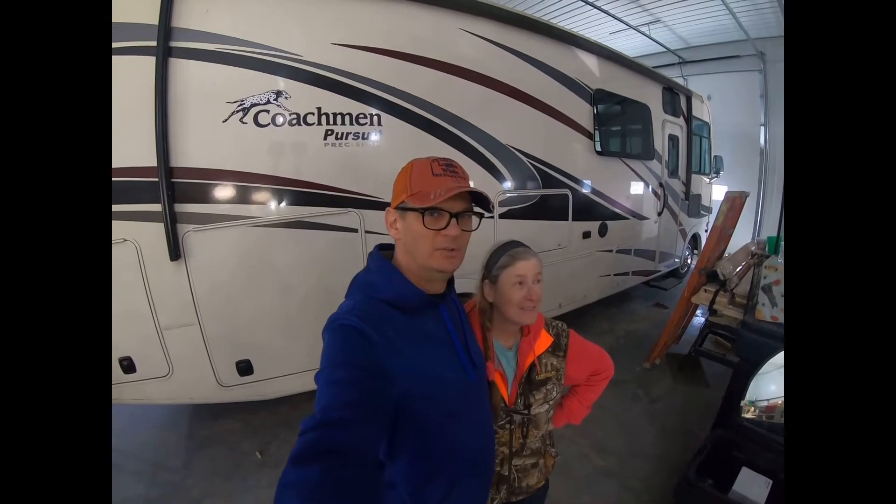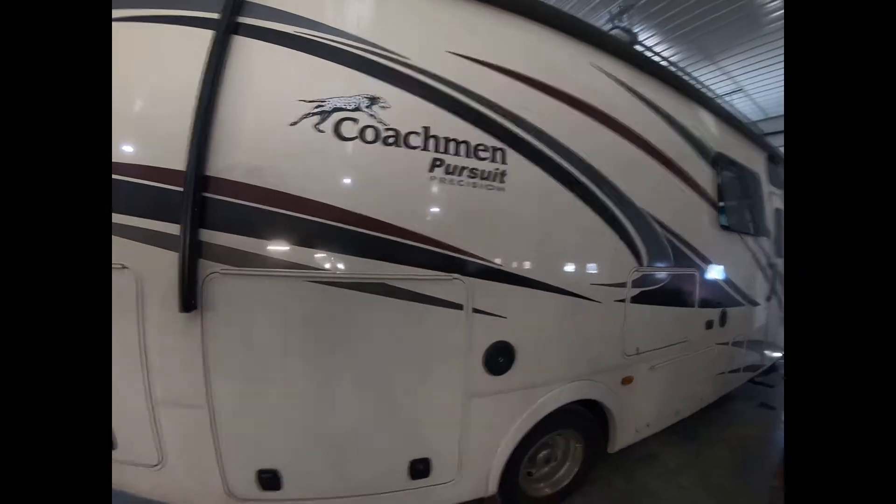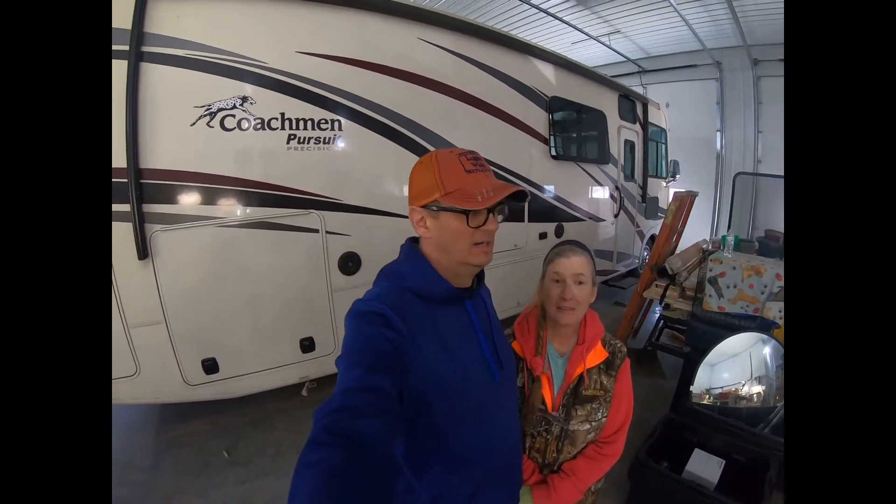So today we're going to try and do a little upgrade on our Coachman Pursuit Class A motorhome. This is a 2019 Coachman motorhome. It's 29 foot. It's on a Ford F53 chassis and I believe it's an 18,000 pound chassis. The reason we're doing this is this RV is a gas motorhome and it works pretty well. We bought it and have taken several trips in it, and then for approximately a little over a year while we were building this building, we lived in it.